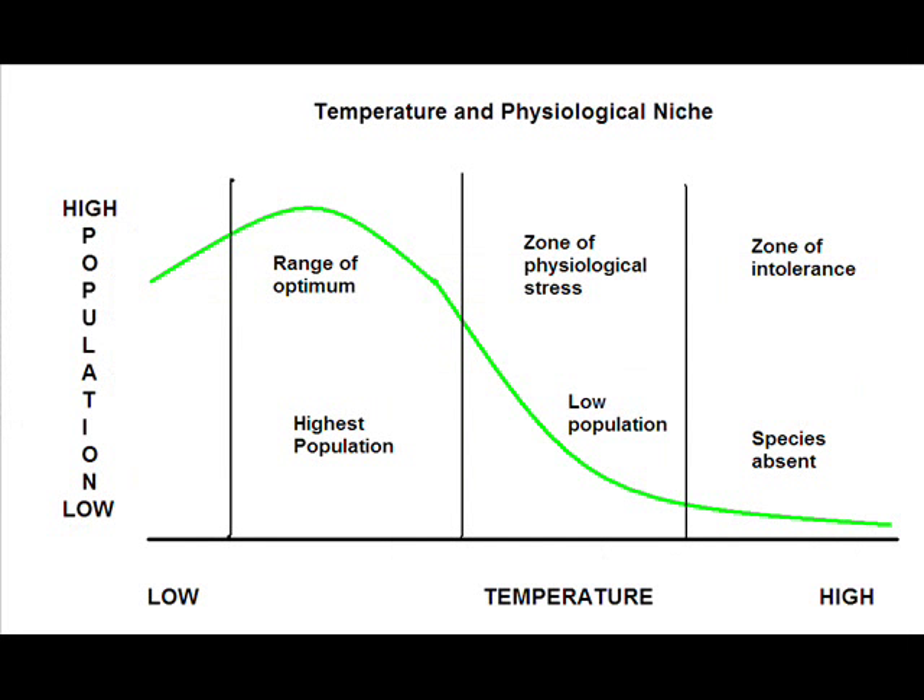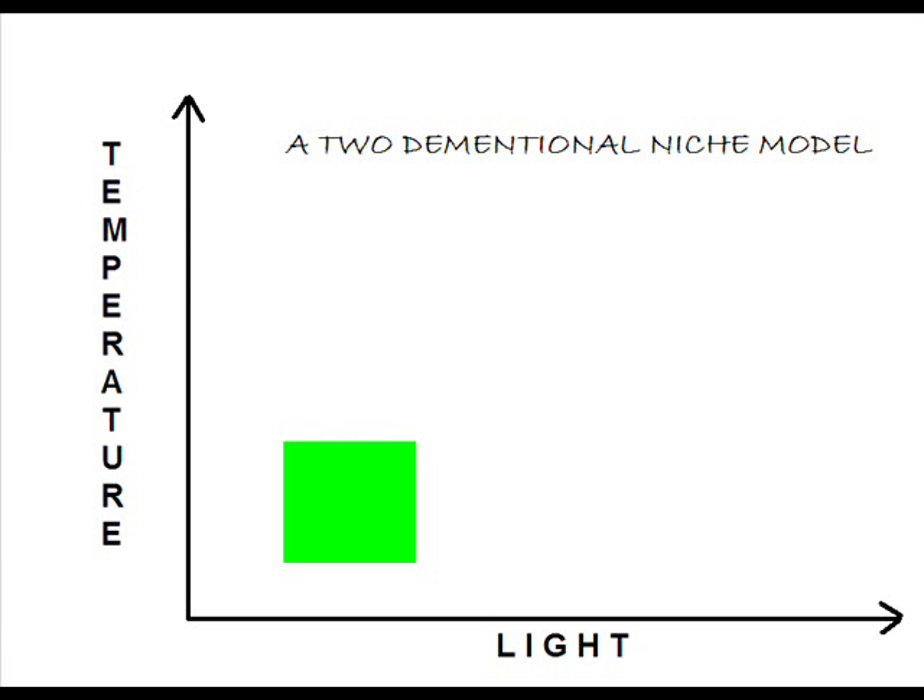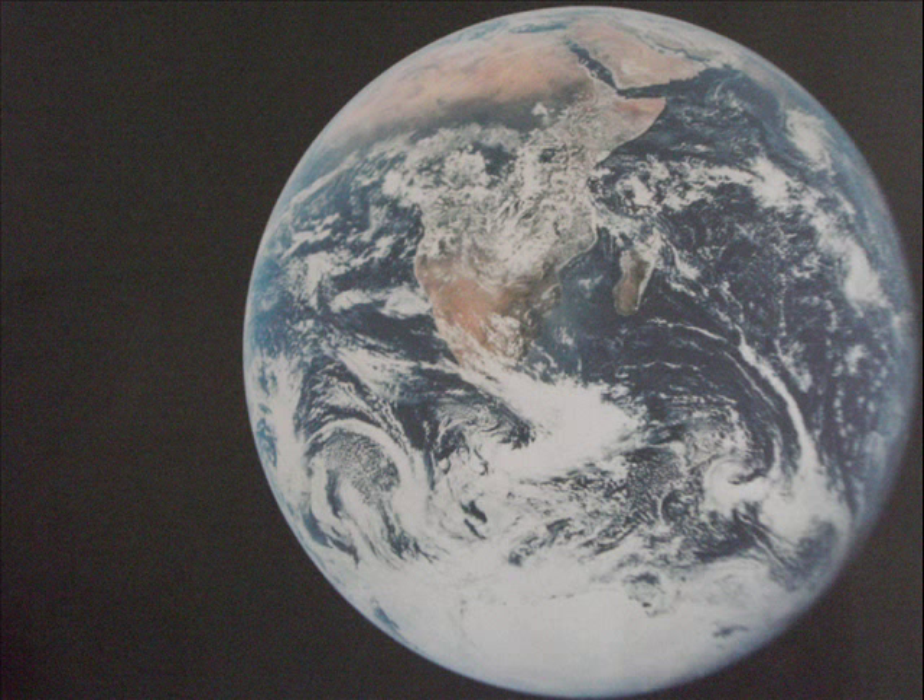Determining the niche of species in our world helps us to understand the impact each of us has on our fellow inhabitants. Because individual niches are so specific and no two creatures have the same niche, it is imperative that we preserve the whole of our environment and do not endanger the existence of other species.